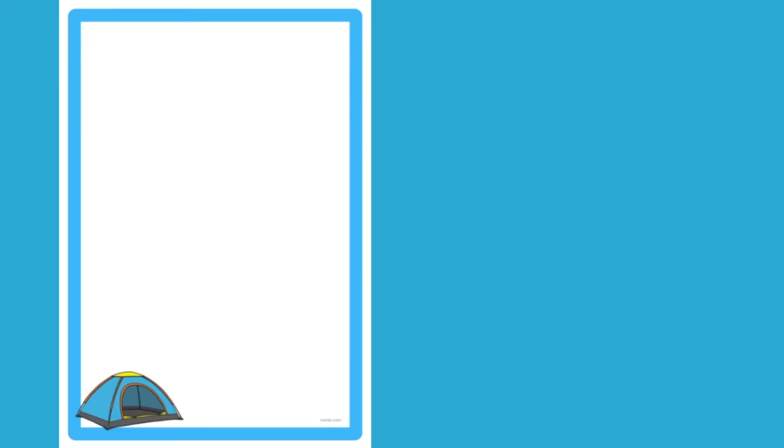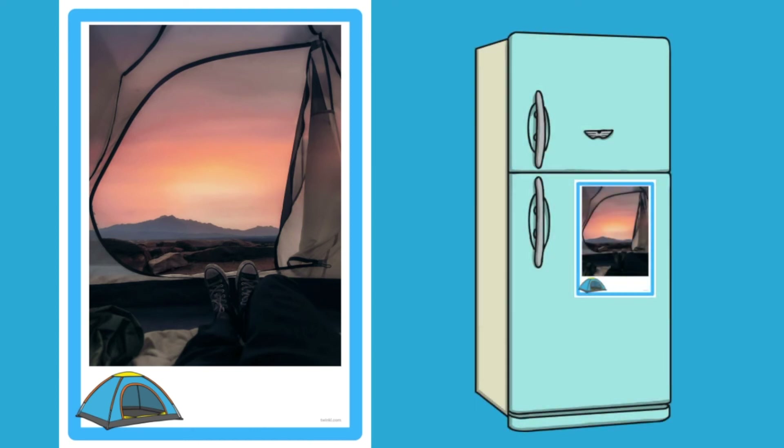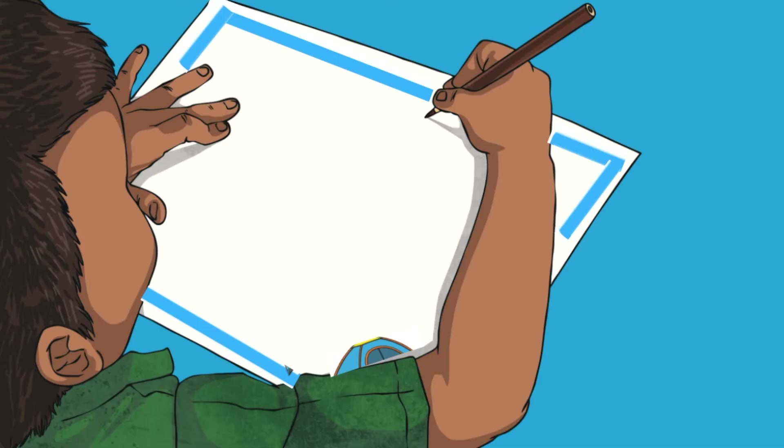We also have these camping themed page borders, which would act as a brilliant photo frame for any photos that you might have taken on your trip. You could even display them around the house or the classroom. Your children could also use the camping themed borders to draw their own pictures — can they draw a picture of their favourite part of the camping trip?